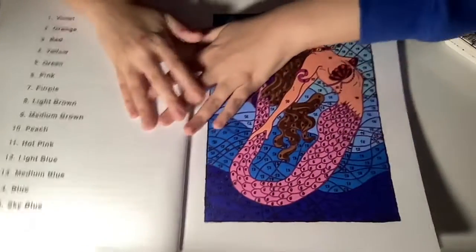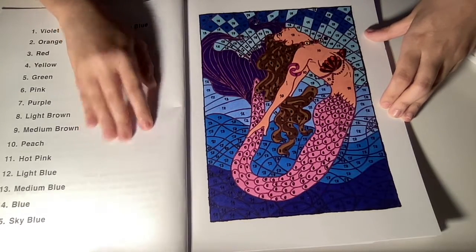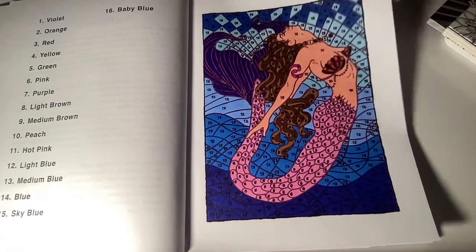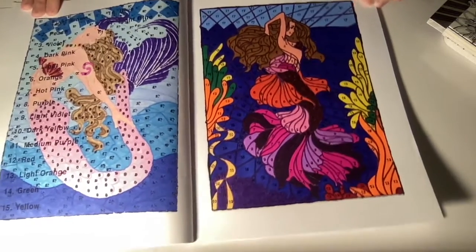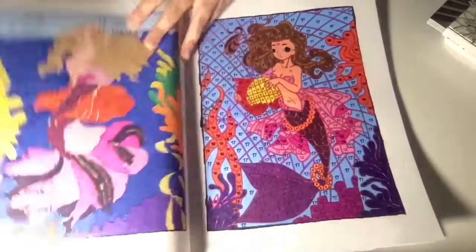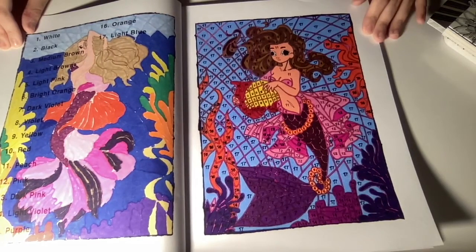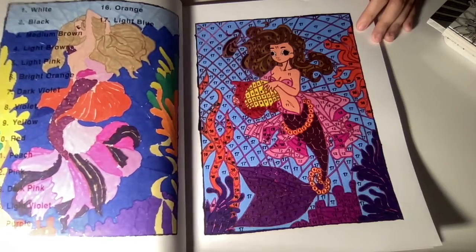Here's the first one I did. Next one. Okay, third one. Next one.